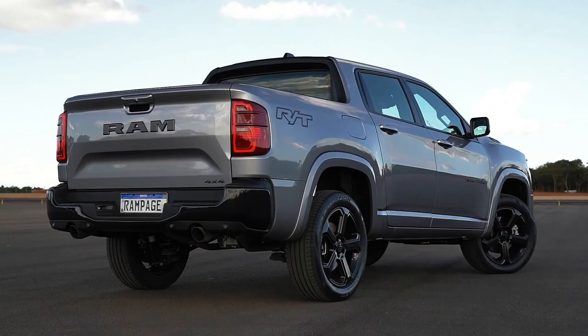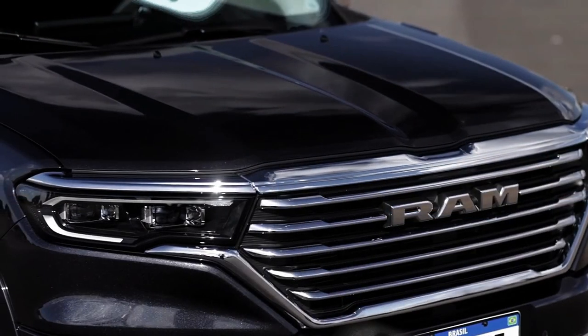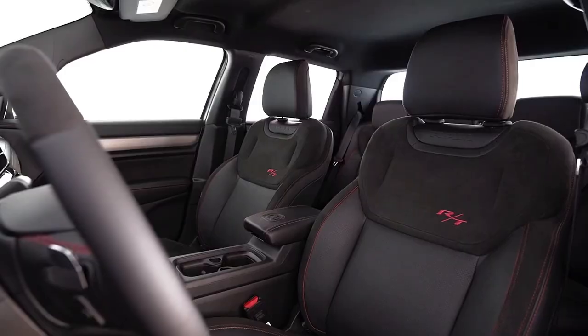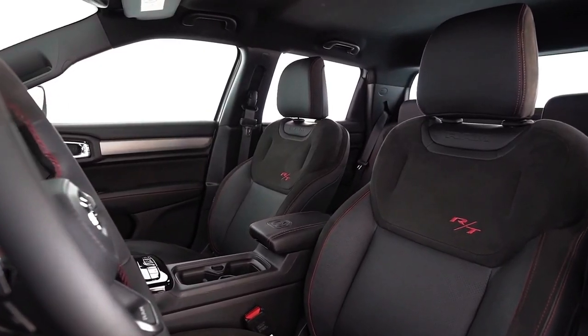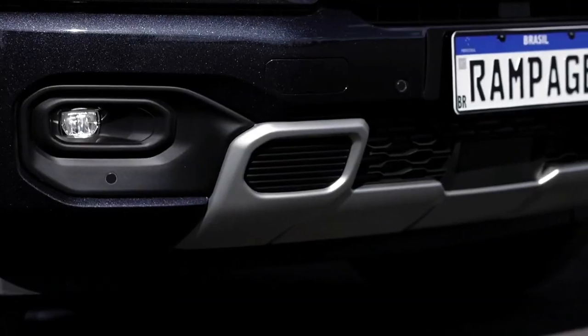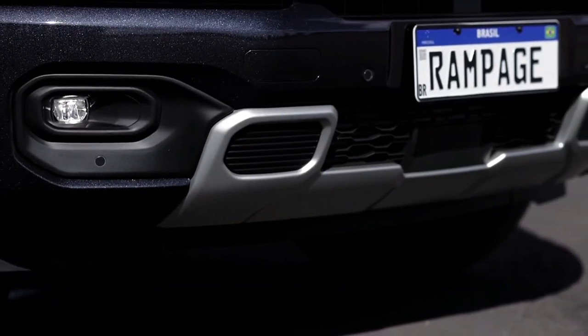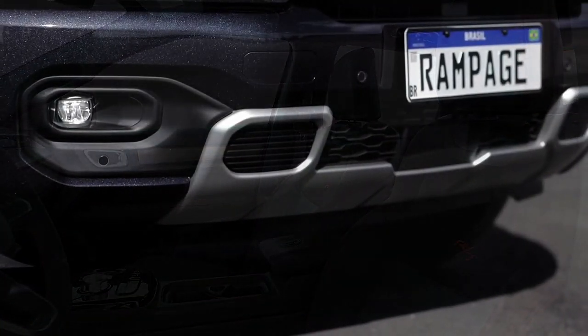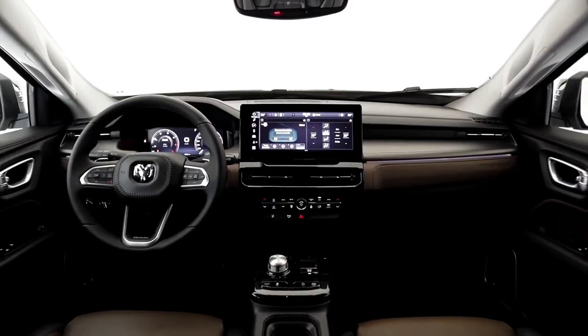Rampage pays meticulous attention to details, including using all LED optical assemblies. The front headlights leave a striking signature with dynamic turn signals that create a mesmerizing moving light effect from the inside out — a groundbreaking feature in the segment. The headlights also incorporate dual-function projectors for low and high beams, while the LED fog lights come with a cornering function to illuminate curves.